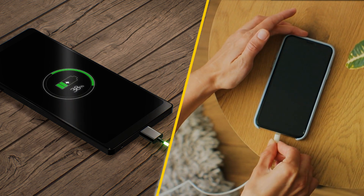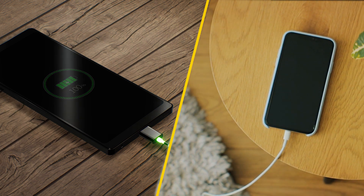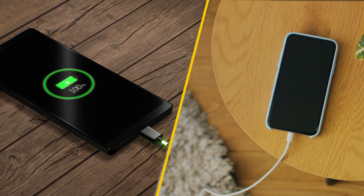In this video, we'll explore the key differences, benefits, and considerations of fast charging cables compared to regular cables, ensuring you are well informed for your next tech purchase.